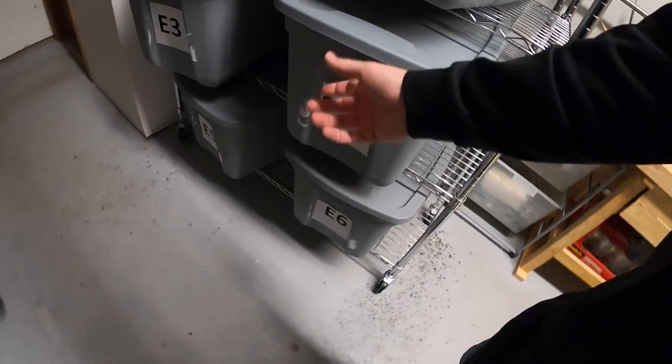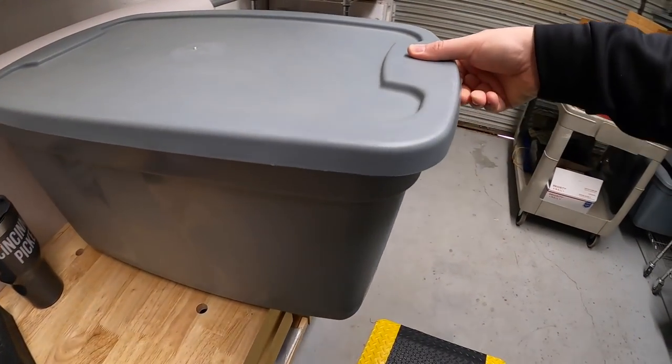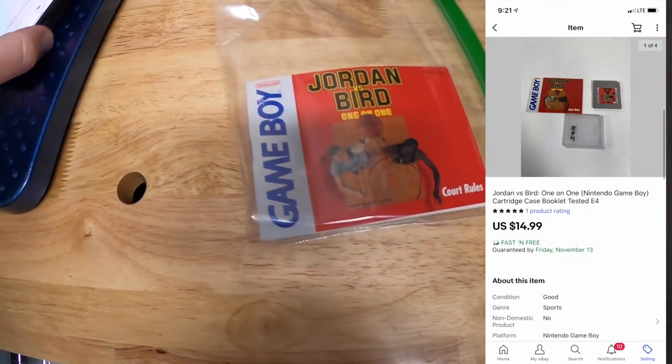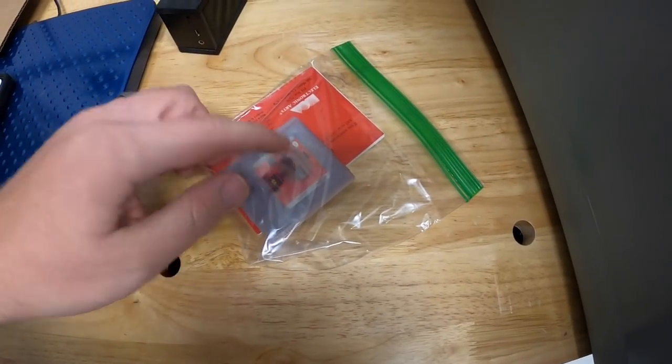Hey guys, it is Monday, November 2nd and I've got 12 eBay orders to ship out, let's get to work. First is E4 — I think I sold three things out of here, all to the same buyer. It is some Game Boy games that have the manuals. First is Jordan Versus Bird, that sold for $14.99 free shipping.